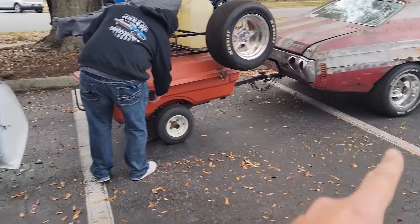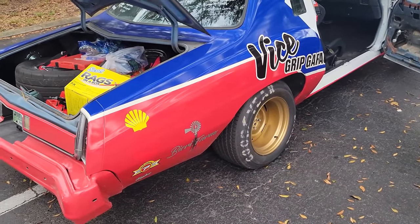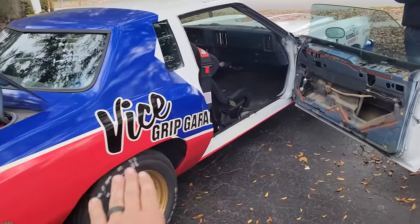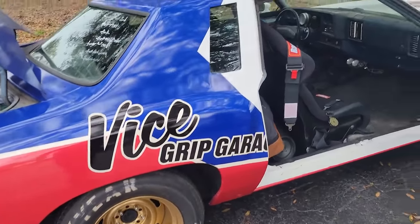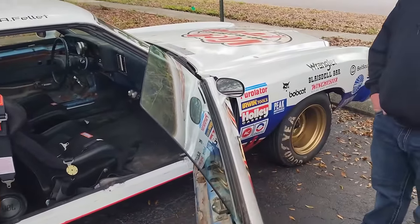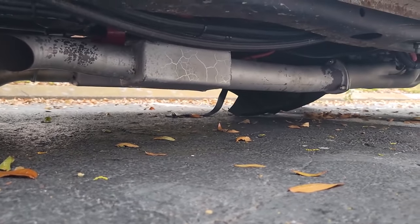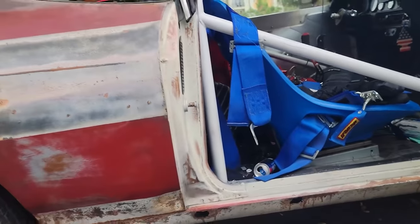These are the exact same A-body frames, so those shocks should bolt right up in this Monte Carlo. Chad could throw like 100 pounds in the rear to lift it up while we travel, and if he wants to while cruising around in the pits, he could drop all the air out and have that level lowered look again. That's going to save us with tire troubles because we don't roll with spares. I also need to address my transmission diaper — I don't know how many hundreds of miles that's been dragging.